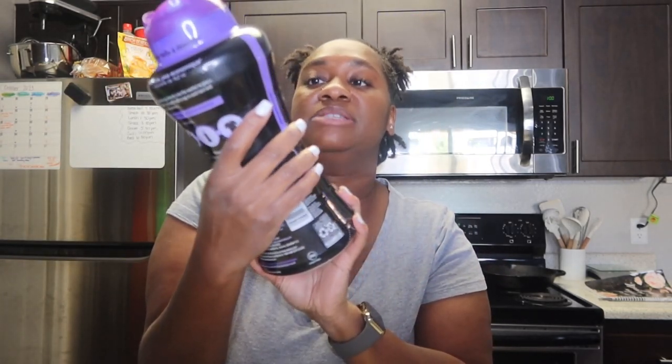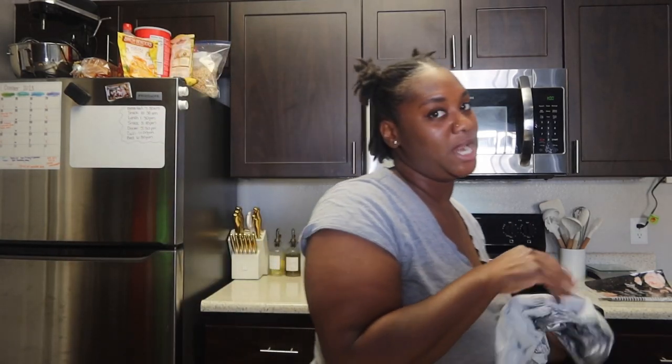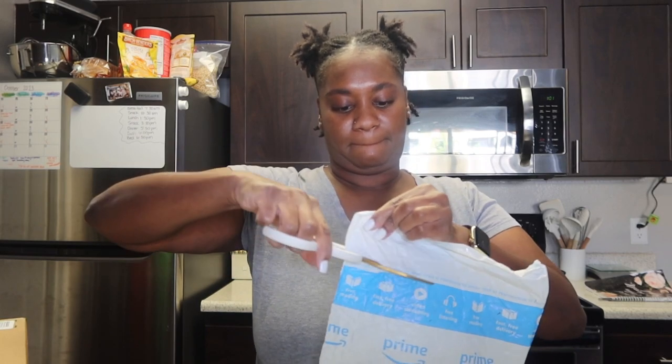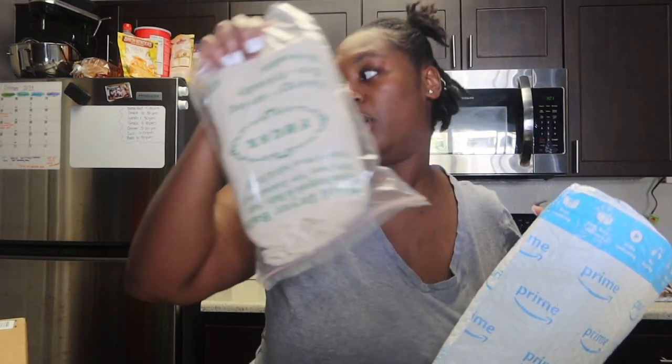More laundry detergent — these are freaking amazing, they smell so good. I use just a little bit on my clothes but I don't use it on the kids' clothes because they both have eczema and I don't want to irritate their skin. For my clothes I love it, ten out of ten recommend. And I also got the dryer balls.